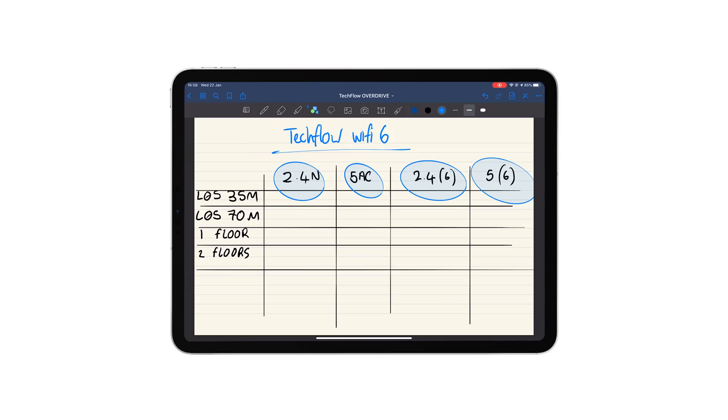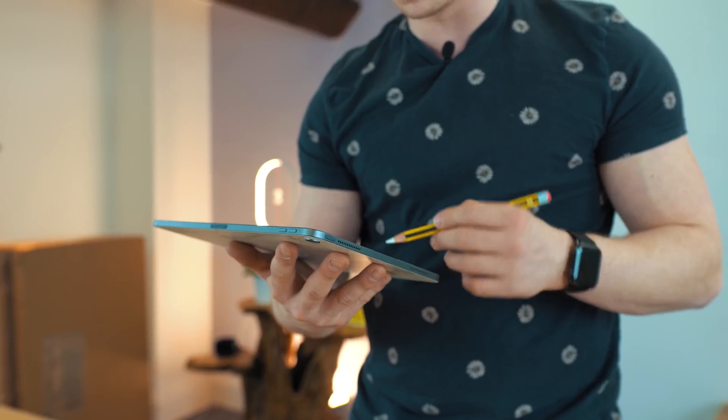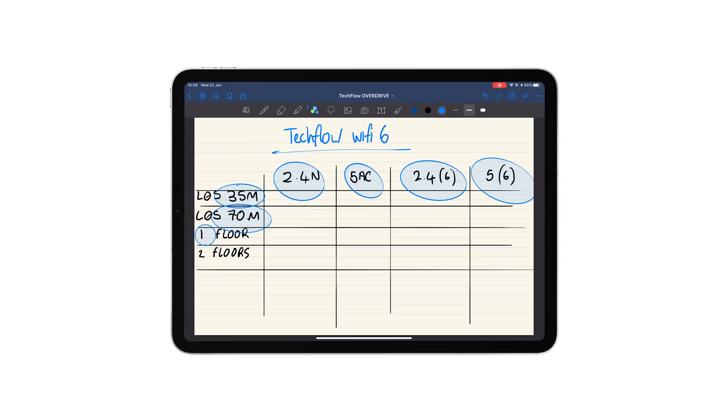There are four different tests we need to do in four different locations. The first location is line of sight at 35 metres, the second is line of sight at 70 metres, and then we want to go through some floors — one floor and two floors. Let's get to testing.